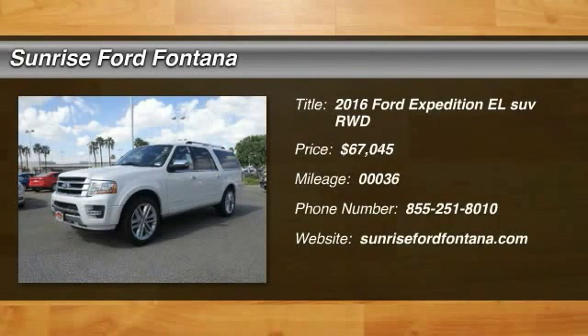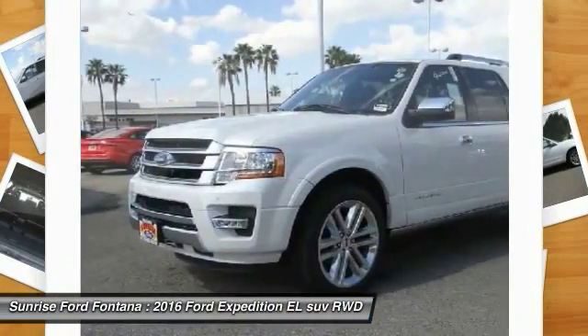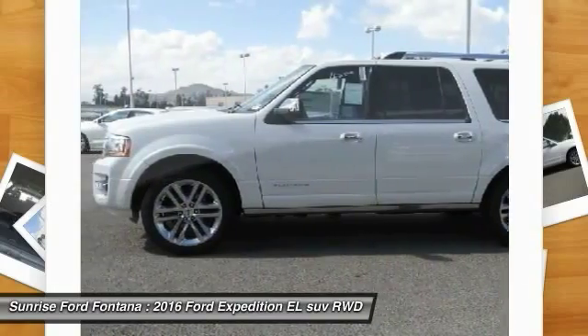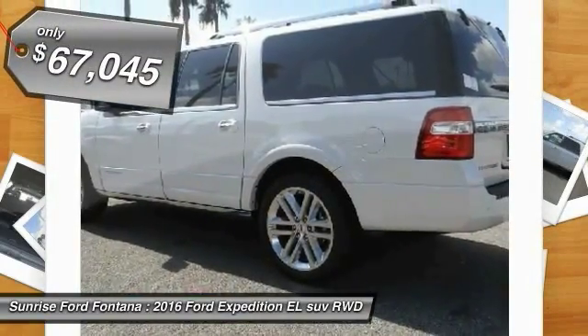2016 Expedition EL. This is the largest SUV in the Ford lineup with seating capabilities of up to nine people. The Expedition EL is the elongated version of the standard Expedition and offers generous cabin space, aggressive looks, and outstanding towing capabilities, and is priced below $70,000.